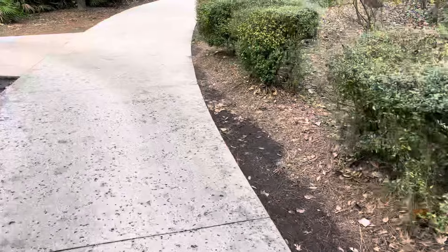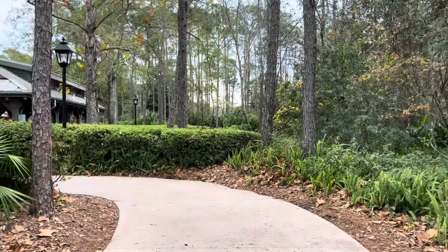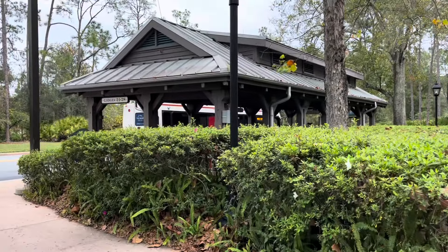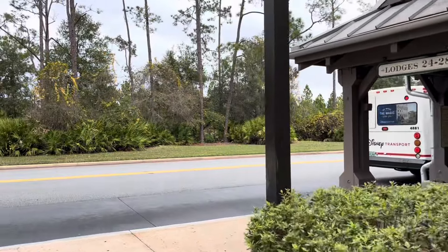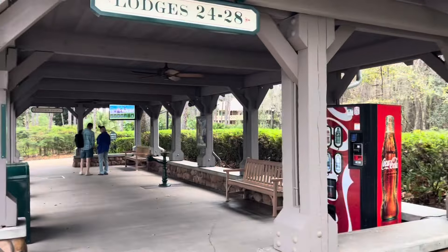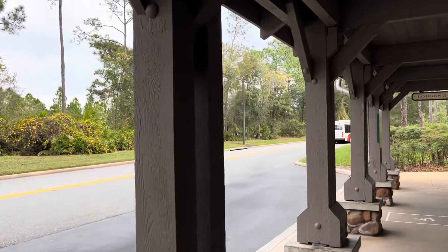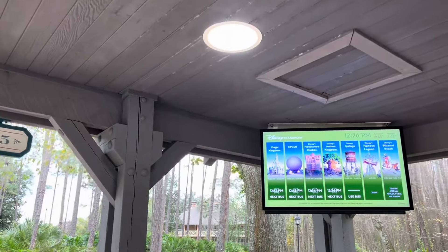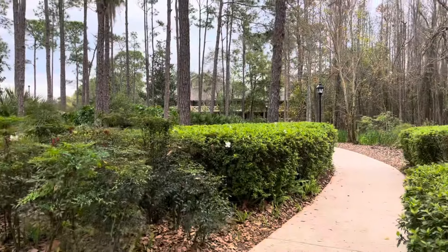This trail supposedly leads to a bus stop, but I'm going to follow it anyway because it's cutting through the woods and I love me some woods. What was a nice scenic walk through the woods concludes here at the bus stop — but it goes around, so I can continue forward! Here's the bus: you're going to have to catch one of these buses adjacent to your room to go anywhere else in Walt Disney World. They have a TV screen to tell you exactly where buses are coming — not all resorts have that.